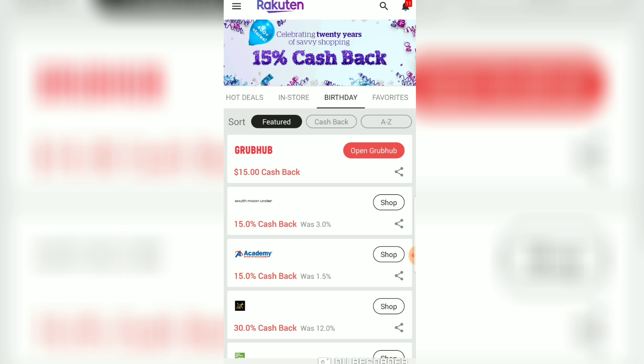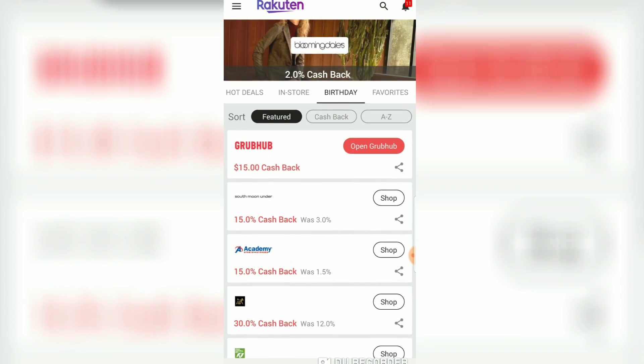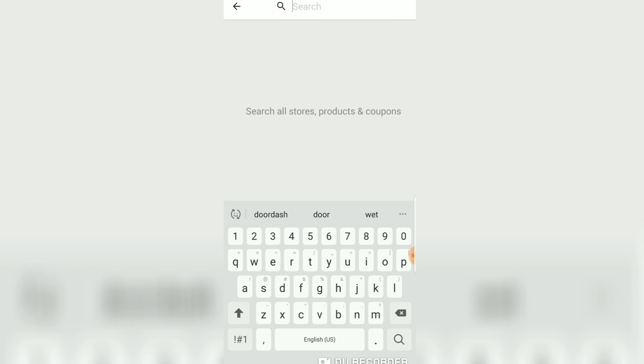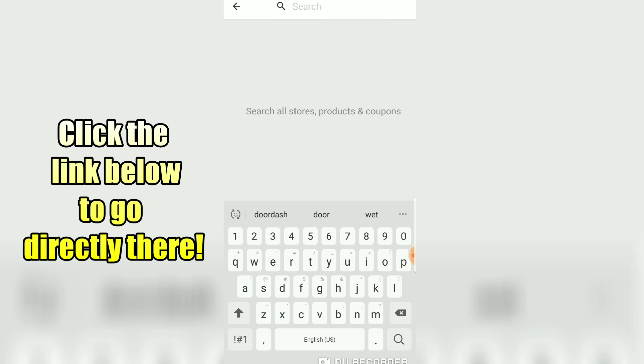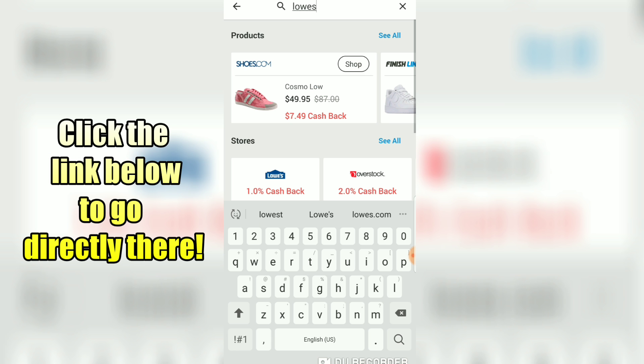The first thing you need to do is open your Ebates app. Some people's Ebates app is called Rakuten because they're making the switch, so yours may be called Ebates or Rakuten. Either way, open the app, and if you don't have the app click my link in the description box below to download it because then you get $10 just for doing that.